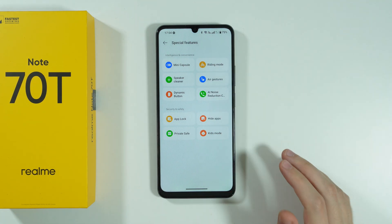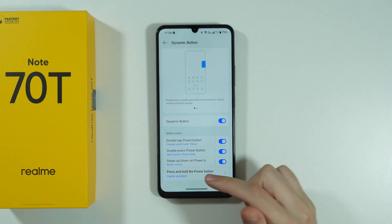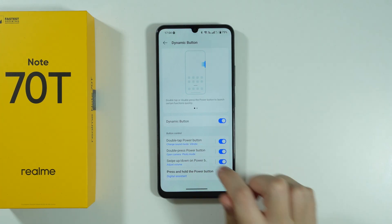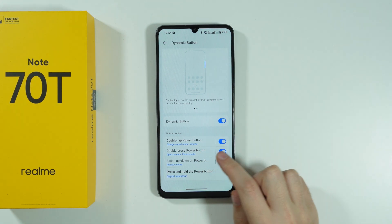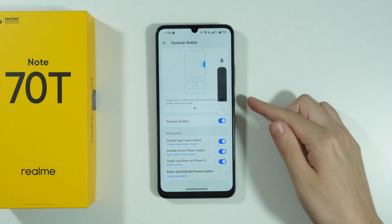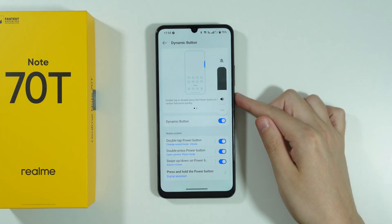Another thing in Special Features is the Dynamic Button, which allows you to create shortcuts related to the power button. The power button also houses the fingerprint sensor, so you can unlock your phone with your fingerprint instead of an in-display sensor. This also allows additional shortcuts — for example, you can double-tap the power button to trigger an action without fully pressing it. You can also double press, swipe up and down — by default, swiping adjusts the volume.